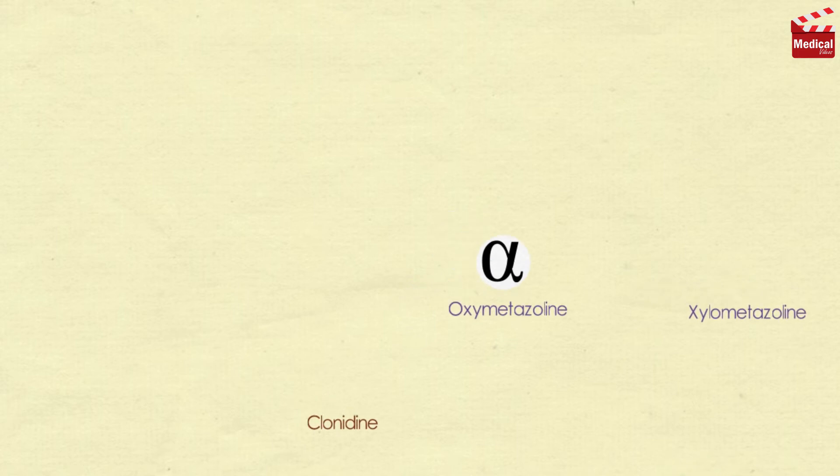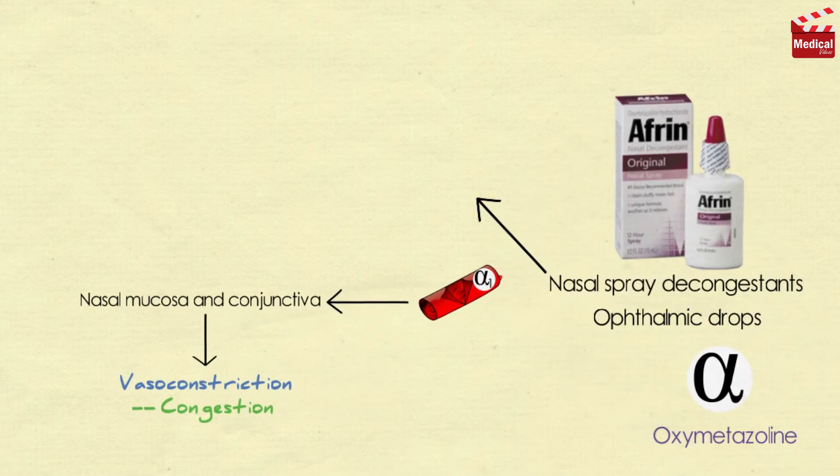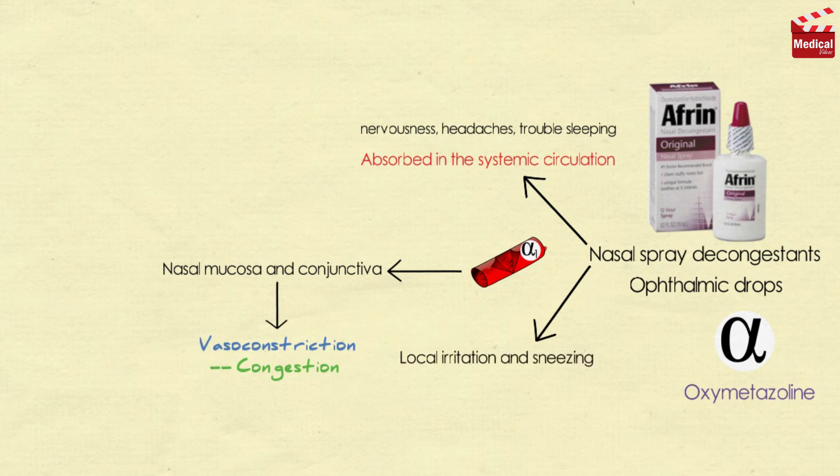Oxymetazoline is a direct-acting synthetic adrenergic agonist that stimulates both alpha-1 and alpha-2 adrenergic receptors. It is found as nasal spray decongestants, as well as in ophthalmic drops for the relief of redness of the eyes associated with swimming, colds, and contact lenses. It directly stimulates alpha-receptors on blood vessels supplying the nasal mucosa and conjunctiva, producing vasoconstriction and decreasing congestion. It is absorbed into systemic circulation and may produce nervousness, headaches, and trouble sleeping. Local irritation and sneezing may occur with intranasal administration. Rebound congestion and dependence are observed with long-term use.